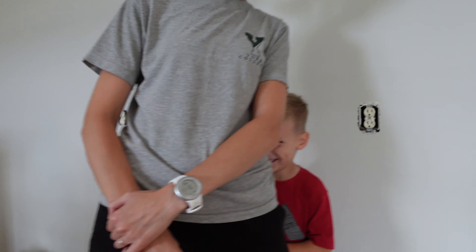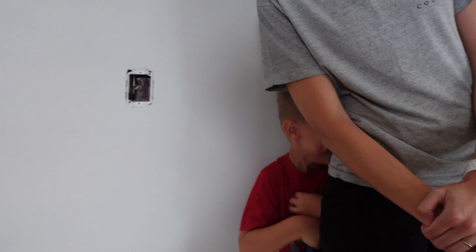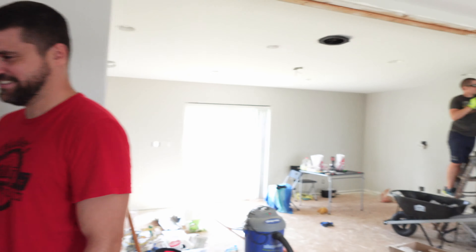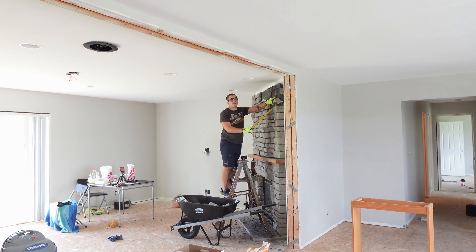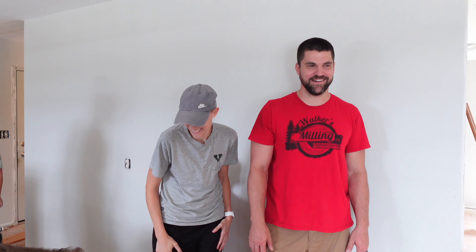Every week is bringing us closer to completion on this project. Every week is bringing us closer to calling this place our home full time and moving out of my sister's basement. So might I be showing up at my kids' homeschool co-op unshowered? Or might I be dropping them off for dance class having sawdust all over myself? Yes — but it's a season and it's okay.